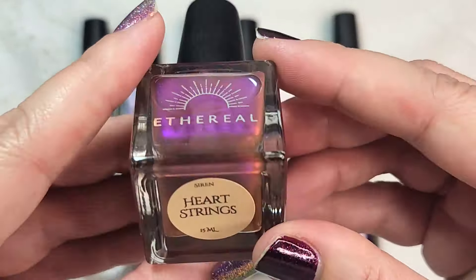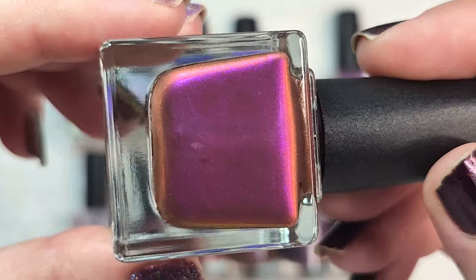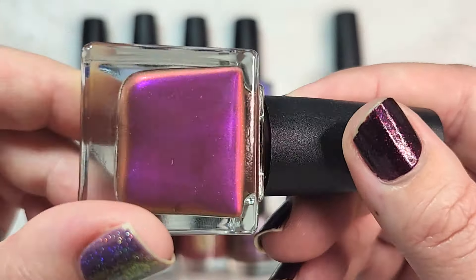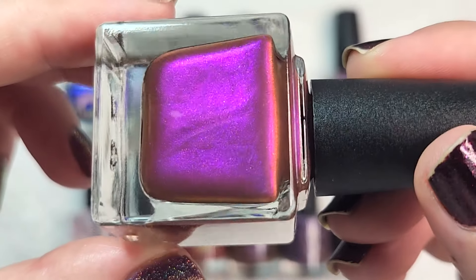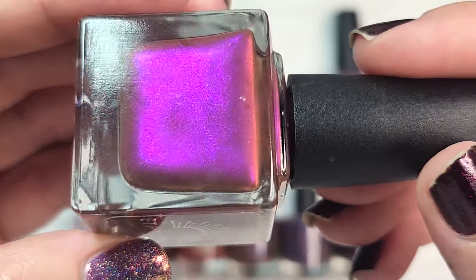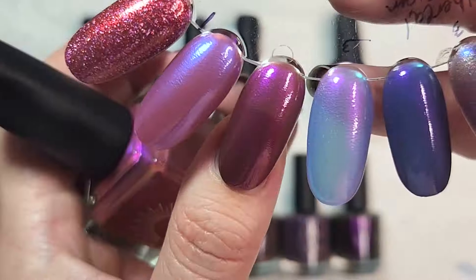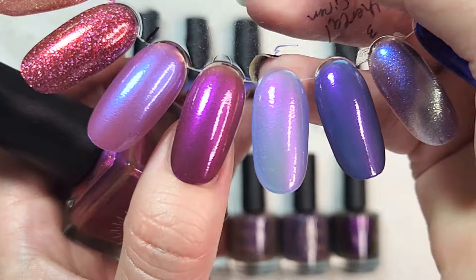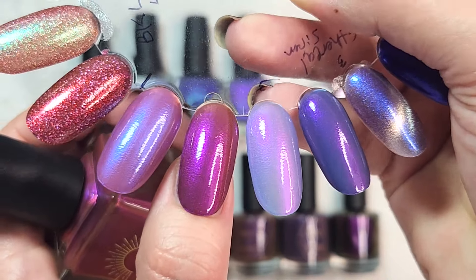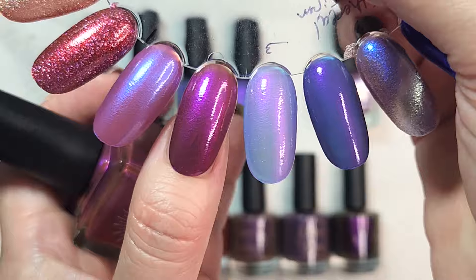Next up from Ethereal, we have Heartstrings. This is another from the Sirens collection. For this haul I actually did get quite a few from the collection — I know oftentimes I only end up getting a couple, but I got quite a few. This one is pretty different from the others in the collection — it's actually more of a fall tone. You have this deep almost brown-leaning red base, and then a bunch of glow, mainly a beautiful magenta, but you also see shifts to like an orange and a red. This one was good in two coats. I love how vampy it is while still having a beautiful bright shimmer. So that one was Heartstrings.